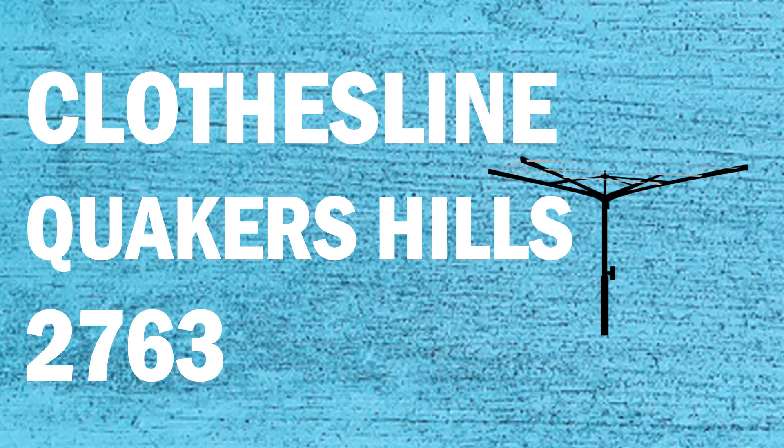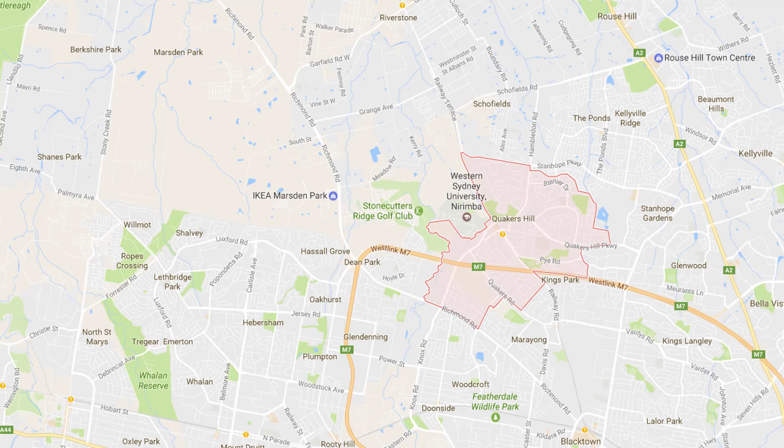If you're looking for a new clothesline or washing line in the Quakers Hill area of Sydney, Lifestyle Clotheslines can help. We service the full Quakers Hill area and offer a supply only or a supply and installation service if you need help with installing your new clothesline or washing line.